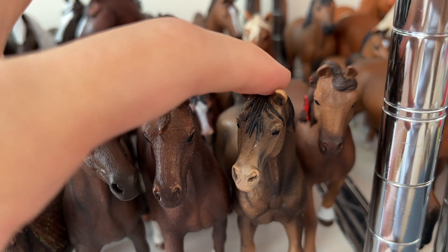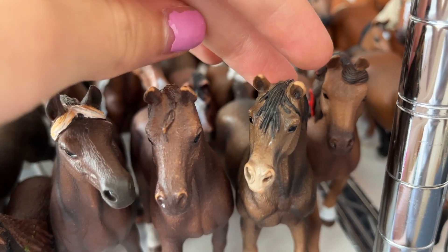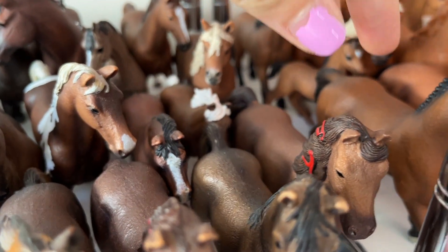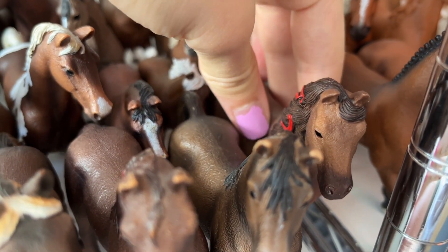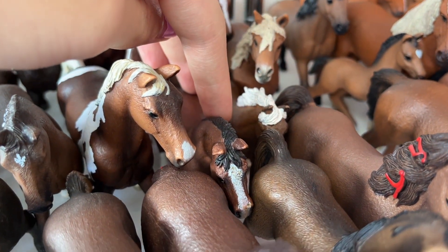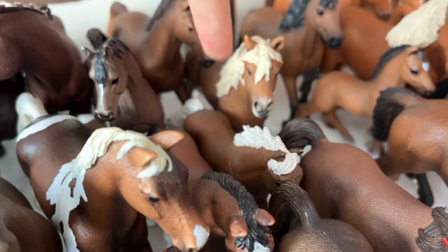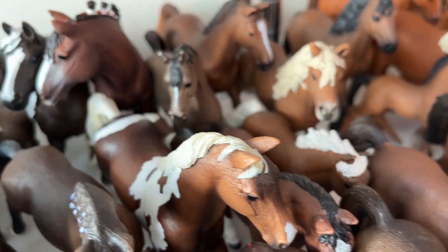This guy is Chocolate. He's I think my only retirement model I have, and he's an Arabian stallion. This is Kayan, he is a quarter horse gelding. And this is Maya, the Welsh pony mare. This little guy is Oreo and I don't know his breed, so for now he's just a grey horse.